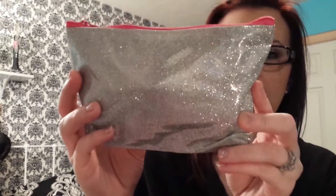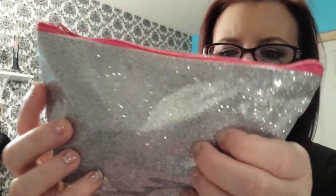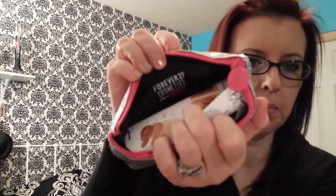So here is the bag. I really like this because the last time I got a glitter bag, the glitter was falling off. This is actually in the plastic, so it's super cute. Inside it is black. And this bag is by Forever 21 Cosmetics.